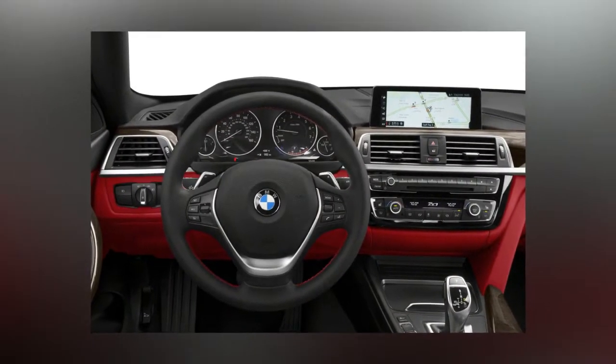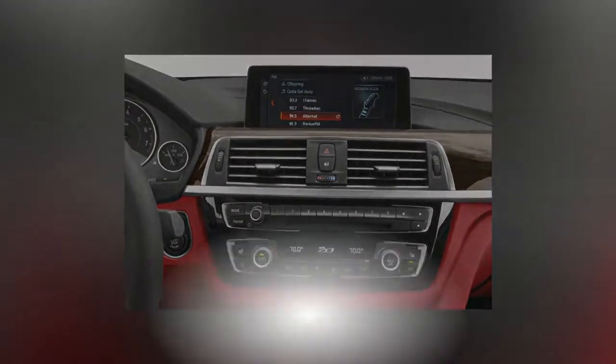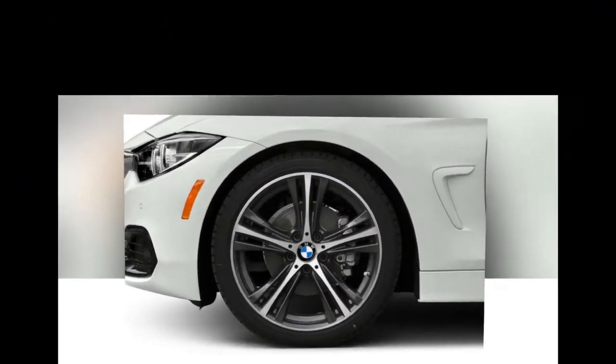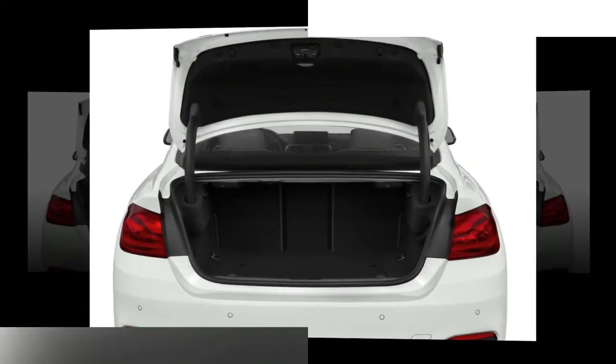Another new feature is the multifunctional instrument display, available with the executive package, offering three selectable modes — including Classic Comfort, Efficiency-highlighting Eco Pro, and performance-focused Sport — each displaying the info most relevant to its area of emphasis.